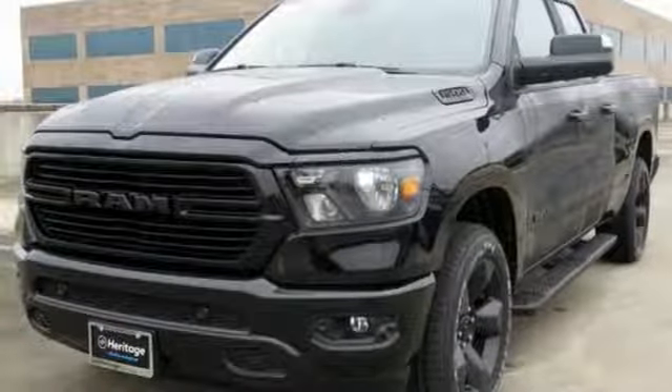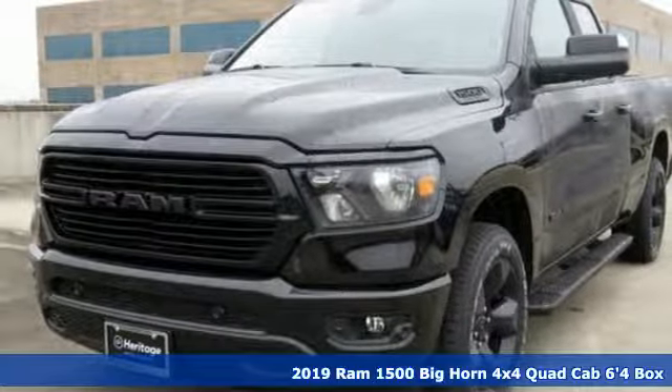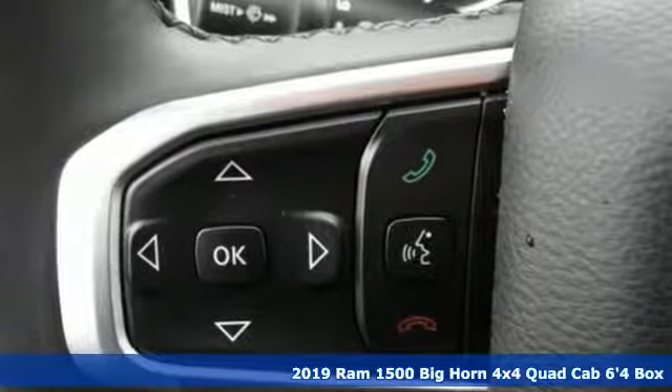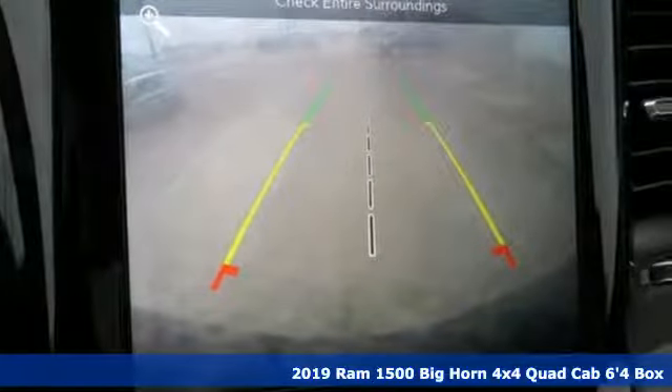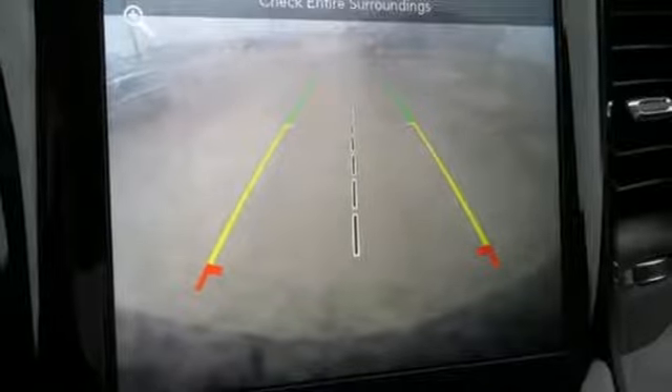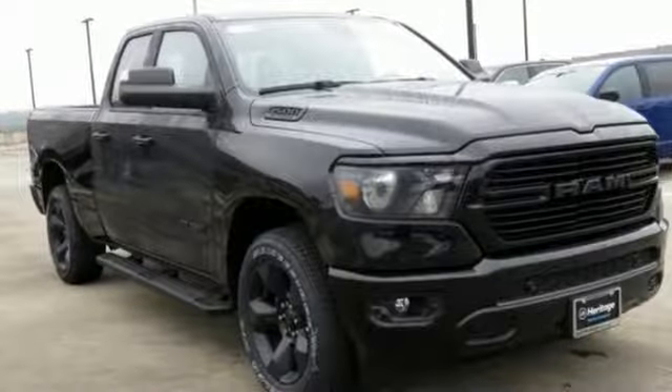It's a new 2019 Ram 1500. Ram trucks are consistently recognized and awarded as some of the best. This 1500 continues that tradition. It comes with the features you need and better yet,